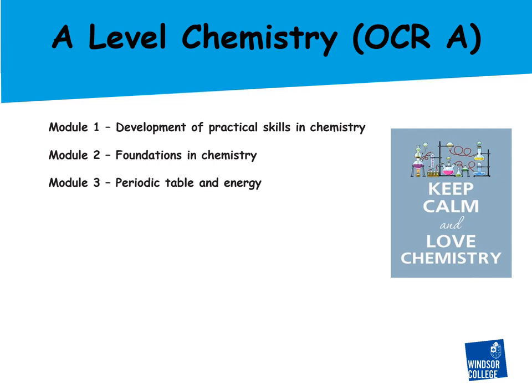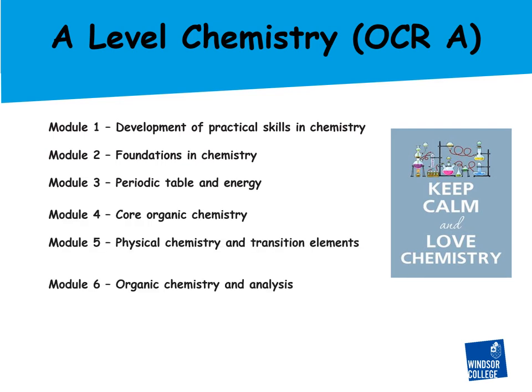The topics covered in A-level chemistry are very similar to those in GCSE but obviously in greater depth. In year one we do the development of practical skills in chemistry, foundations of chemistry, and periodic table and energy. In year two there are three more topics: core organic chemistry, physical chemistry and transition elements, and organic chemistry and analysis.